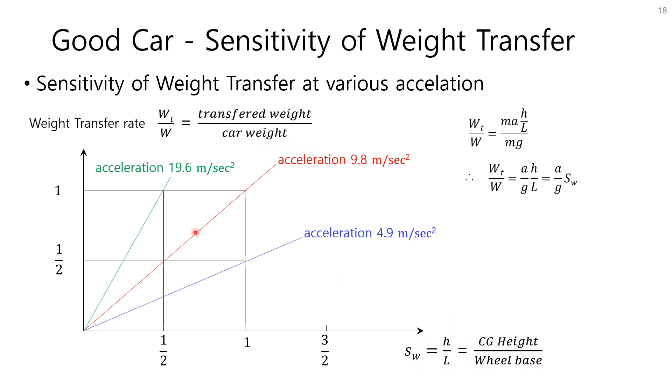The graph here shows the relation between weight transfer ratio and the ratio of CG height to wheelbase — the weight transfer sensitivity. Green shows results for 19.6 m/s², red for 9.8 m/s², and blue for 4.9 m/s². The green and red accelerations are hard to achieve in real cars but are used for explanation. You can make a car more stable by reducing CG height and increasing wheelbase. Unfortunately, you cannot increase wheelbase too much because other performance values deteriorate, such as turning radius, ground clearance, and steering agility. The CG height can be lowered if the package design is good for the vehicle and each system.